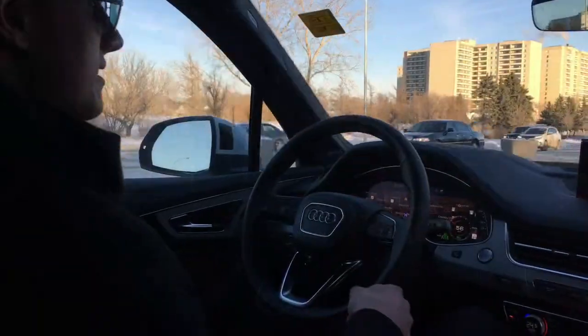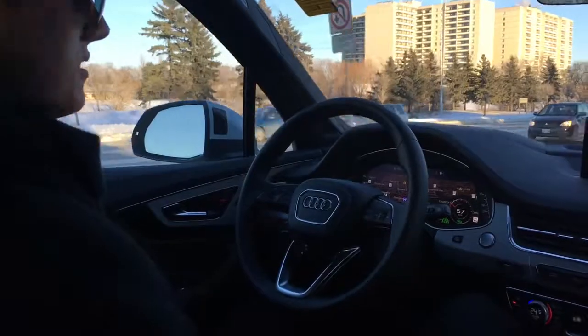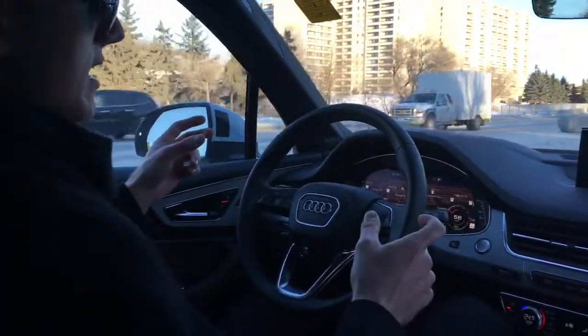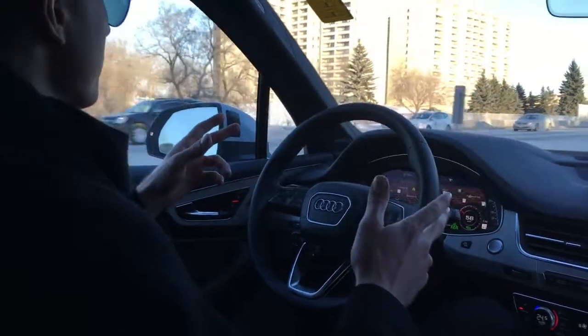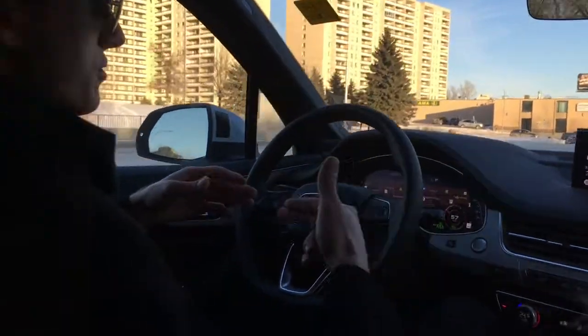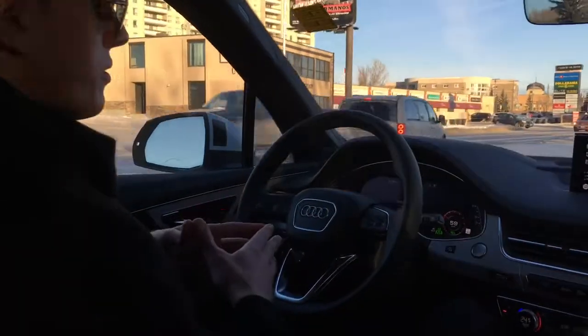In the Q7 here, we're using the traffic jam assist. What that does is use the adaptive cruise control and the lane assist together, so it keeps you in the lane. If there's someone biking or a parked car and someone goes around that vehicle, your vehicle will actually follow the vehicle in front of you, keeping you safe on the road.